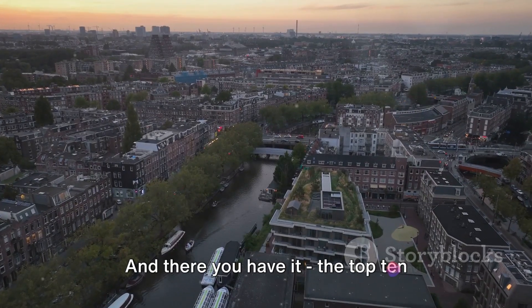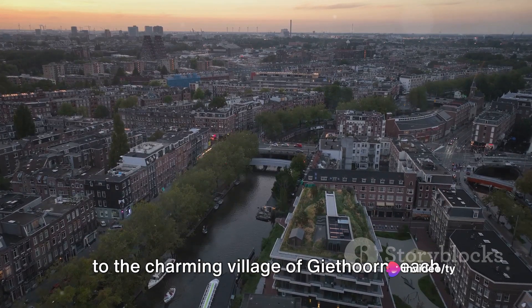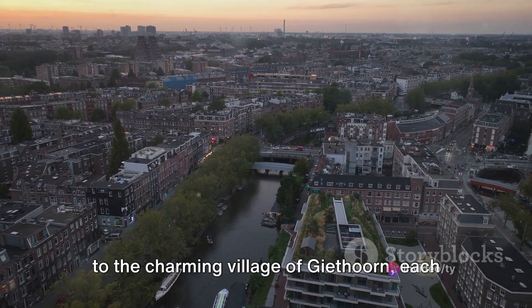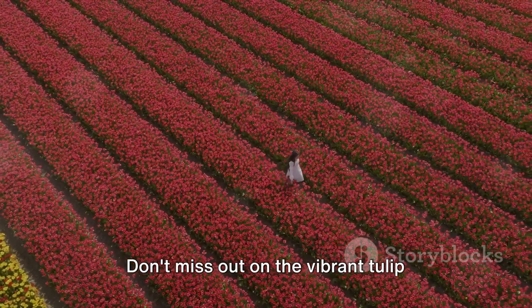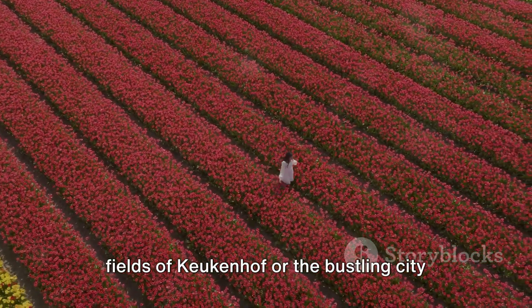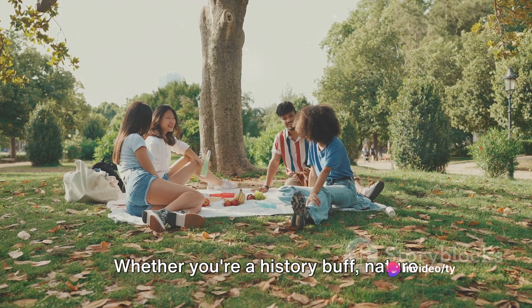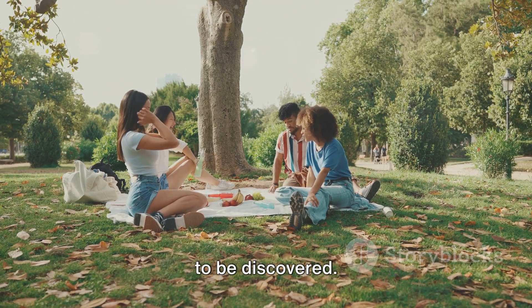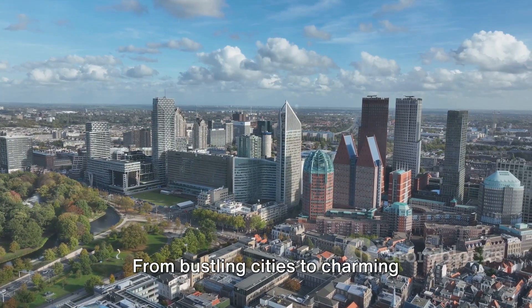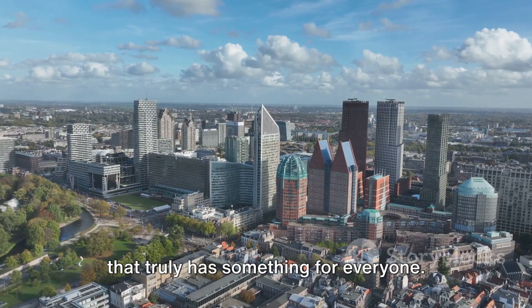And there you have it — the top 10 must-visit places in the Netherlands. From the international vibe of The Hague to the charming village of Giethoorn, each location offers a unique experience. Don't miss out on the vibrant tulip fields of Keukenhof, or the bustling city life of Amsterdam. Whether you're a history buff, nature enthusiast, or a city explorer, the Netherlands is packed with wonders waiting to be discovered. From bustling cities to charming villages, the Netherlands truly has something for everyone.